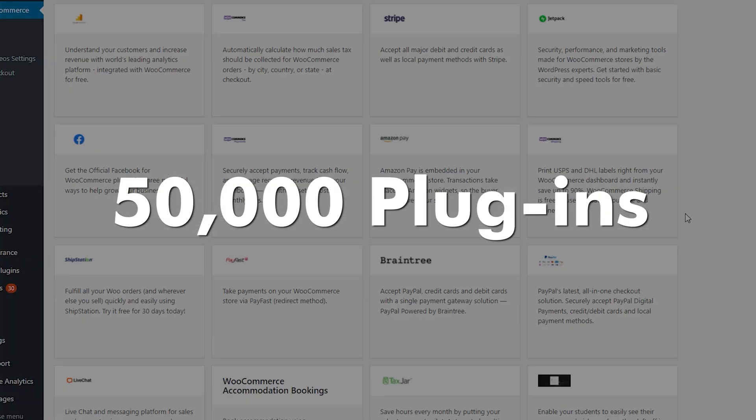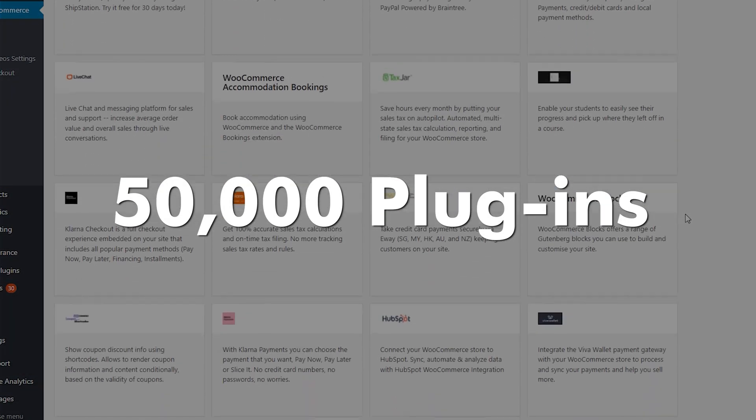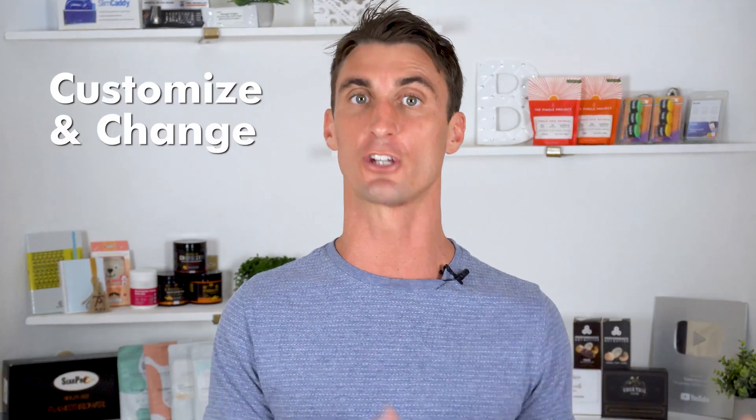WooCommerce is a plugin into WordPress that makes it so your WordPress website can allow you to sell things online. And since WooCommerce is built on top of WordPress and WordPress is so popular, there are over 50,000 different plugins that you can use with your WooCommerce WordPress website that allow you to completely customize and change your website.